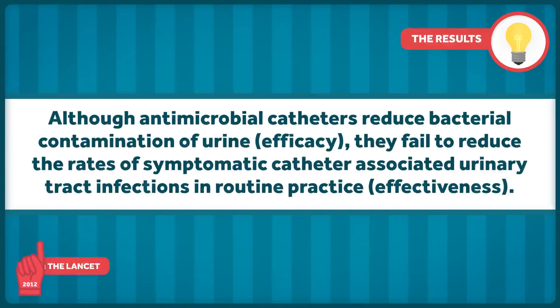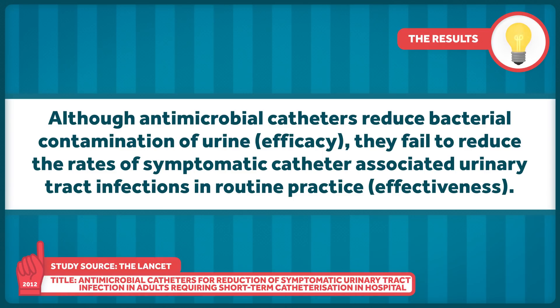Other pragmatic trials have also been illuminating. A trial published in The Lancet in 2012 showed that although antimicrobial catheters reduced bacterial contamination of urine — efficacy — they failed to reduce the rates of symptomatic catheter-associated urinary tract infections in routine practice — effectiveness.